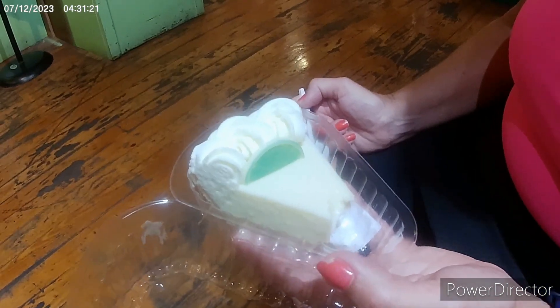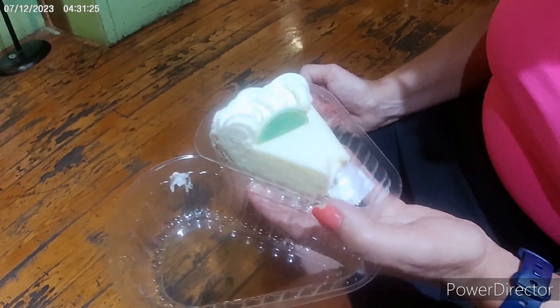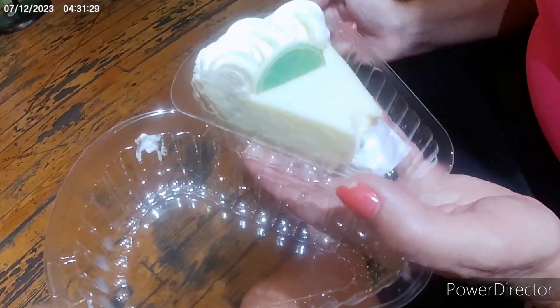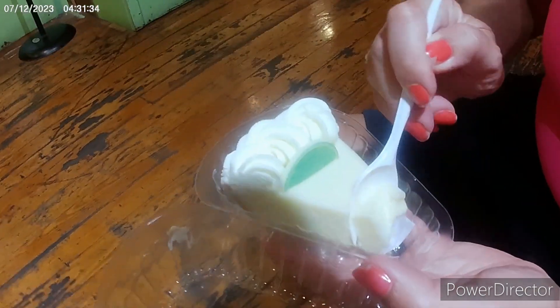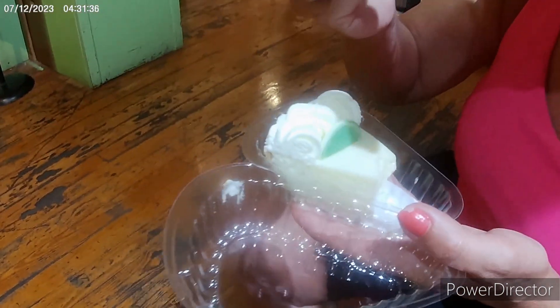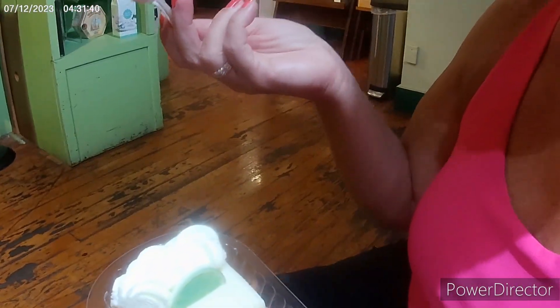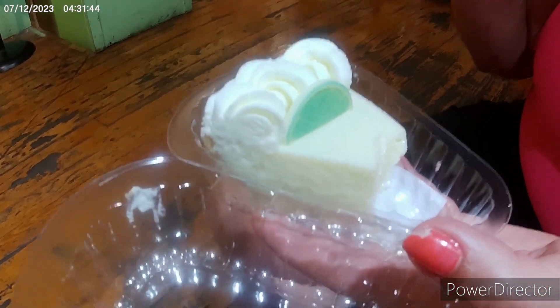This is actually like the third piece of key lime pie we ate but I've never videoed any before. This is at Limes and Pies or someplace like that. You have to have key lime pie when you're in Key West. It is really good, actually — it's limey, because all key lime pie is limey.